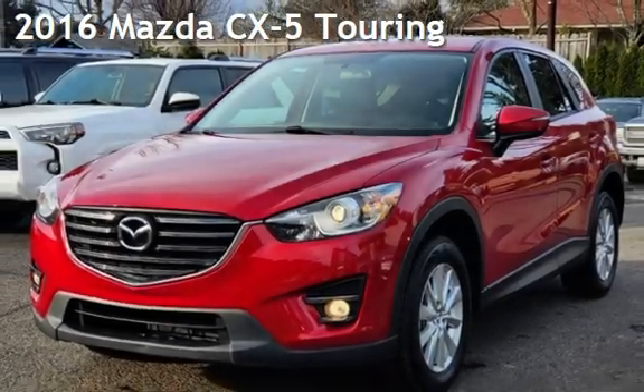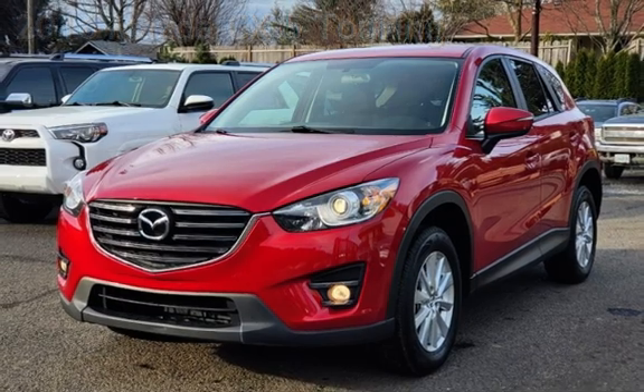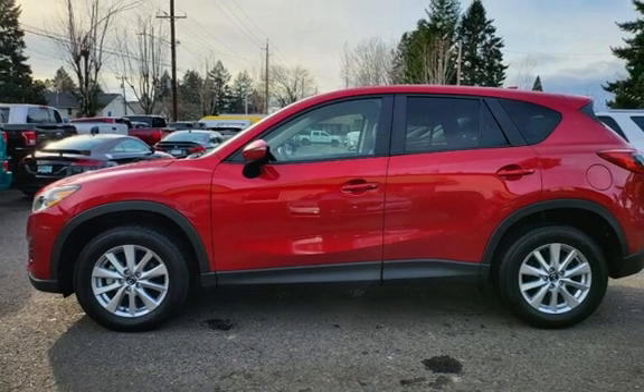Presenting a pre-owned 2016 Mazda CX-5 Touring. This four-door SUV has a four-cylinder, 2.5-liter i4 engine, with all-wheel drive, and an automatic transmission.